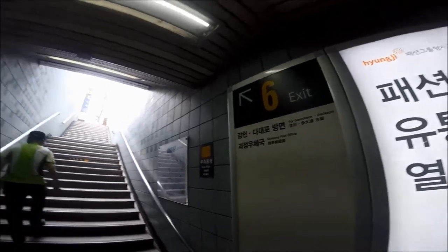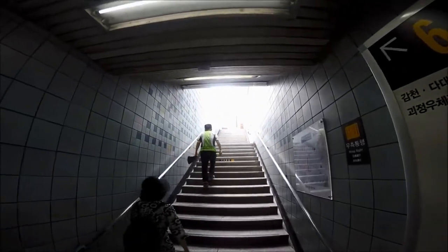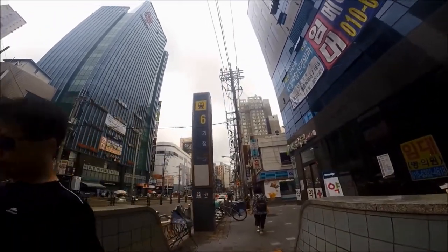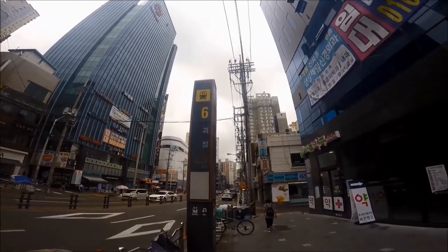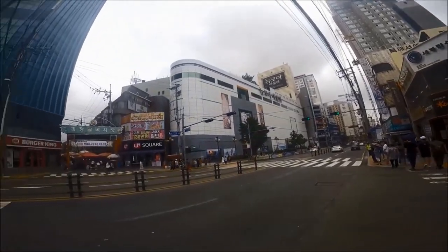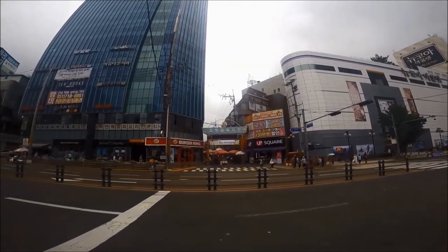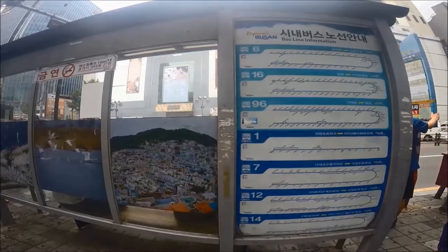At this bus stop, take either bus one or bus eleven in front of the post office. You can pay for your bus with your cash fee card or exact change of 1,200 or 1,300 won, depending on the bus.